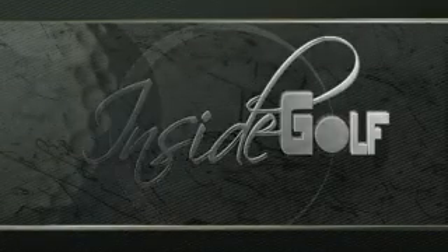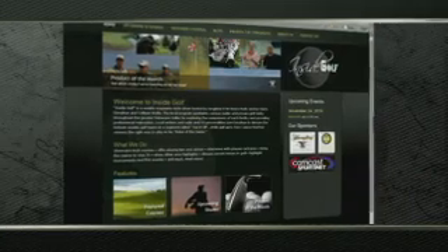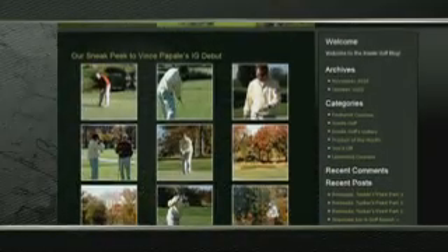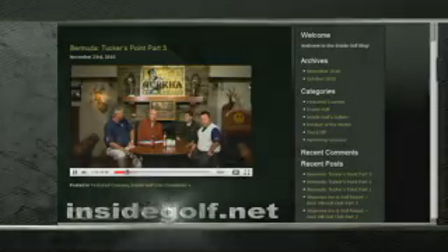Inside Golf wants to bring you more. That's why we've launched a brand new website so you can keep up with our show now more than ever. Click through our calendar of events, featured courses, photo gallery, and featured products. It's all at InsideGolf.net.